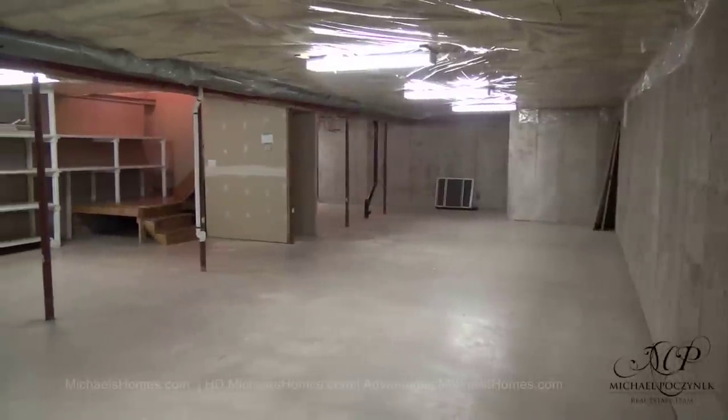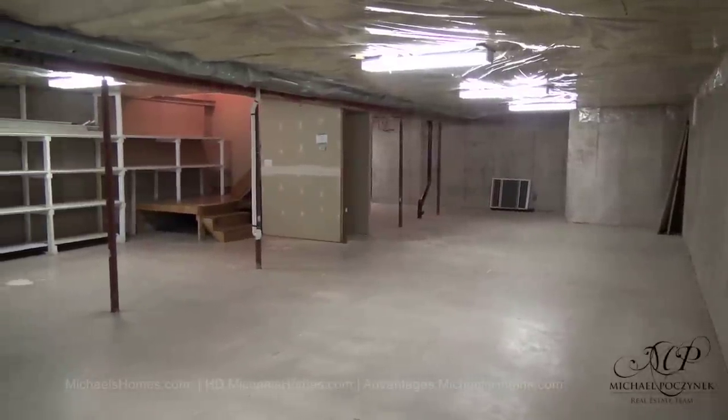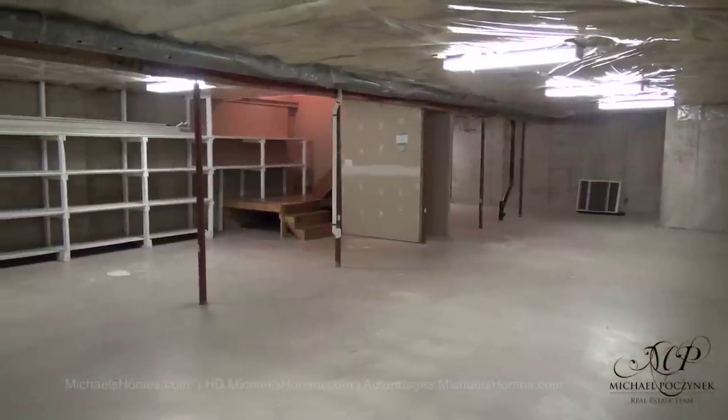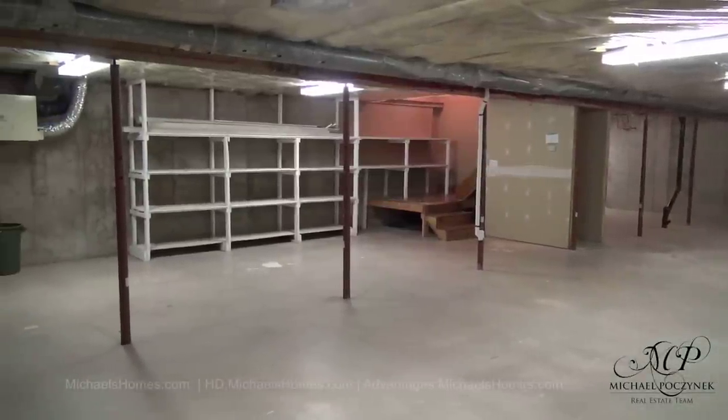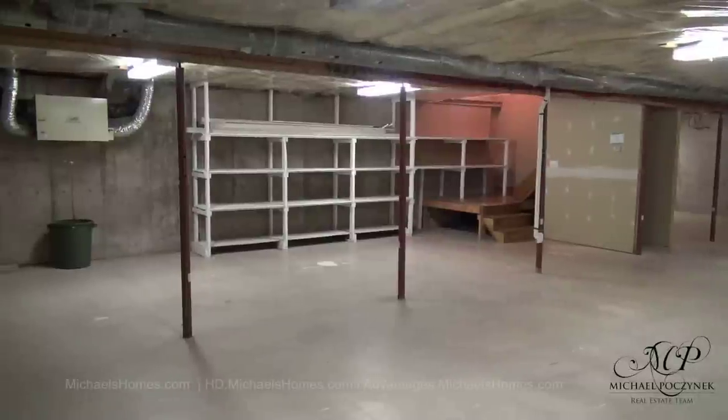There are two sets of stairs that lead to this massive basement — one goes to the living room, the other one goes to the garage. This would be a great place for a games room, bowling alley, pool table, or maybe a surround sound TV movie theater.